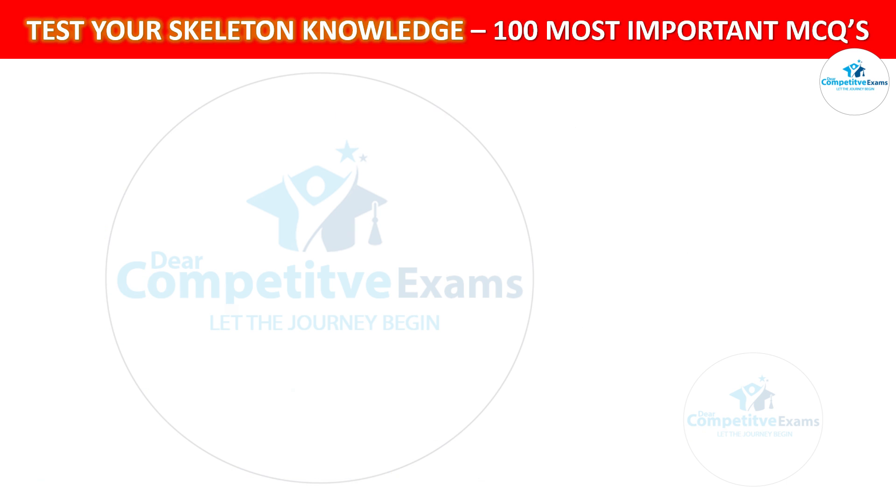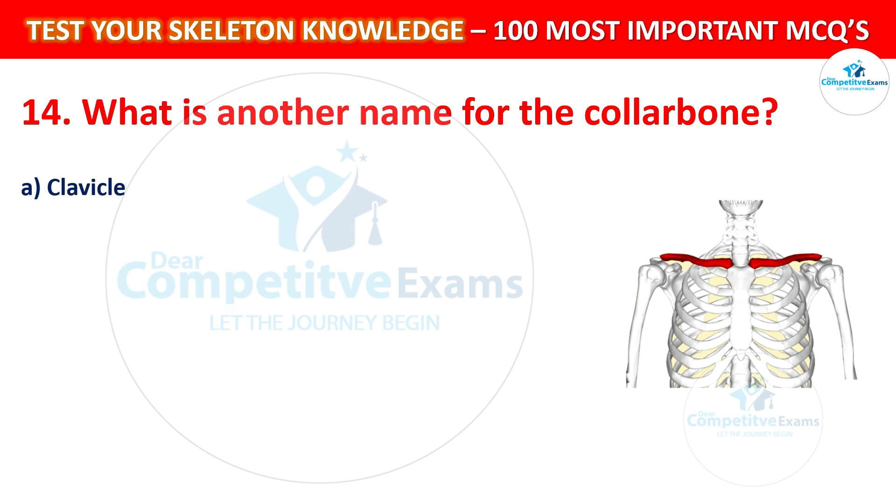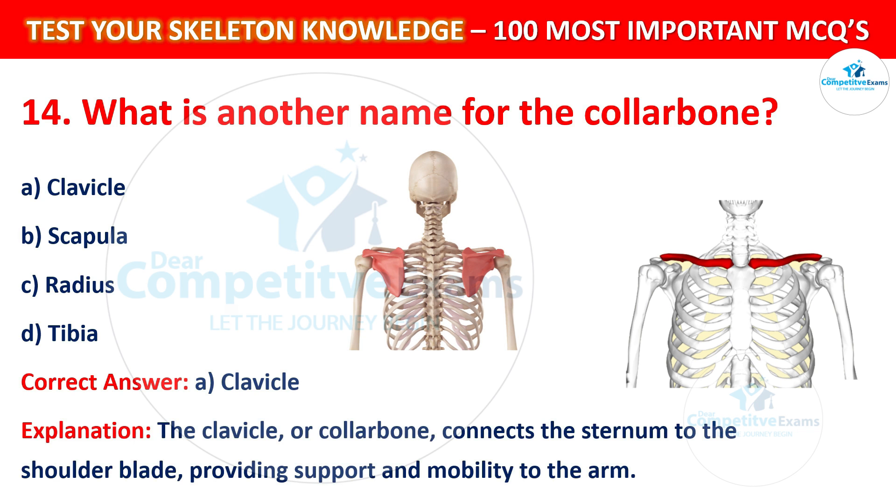Question number 14: What is another name for the collar bone? Your options are: Clavicle, Scapula, Radius, or Tibia. The correct answer is A, that is Clavicle. The clavicle, or collar bone, connects the sternum to the shoulder blade, providing support and mobility to the arm.